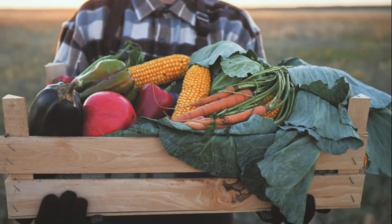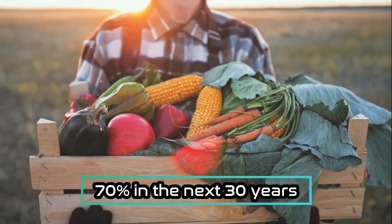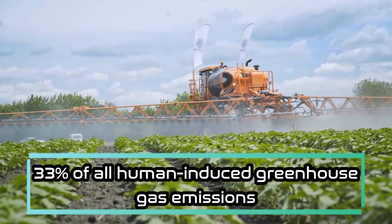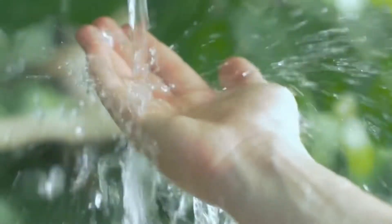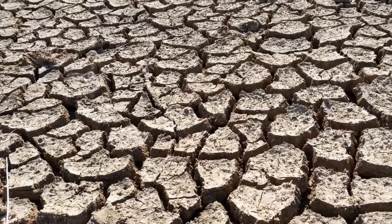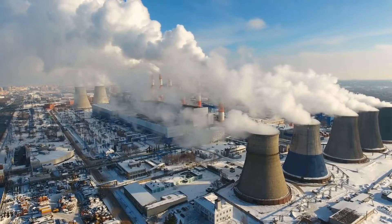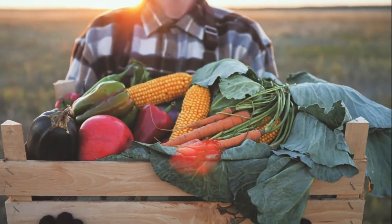By the year 2050, the population is expected to reach 9.7 billion, and to feed everyone, global food production will need to increase by up to 70% in the next 30 years. According to the World Bank, agriculture accounts for more than a third of all human-induced greenhouse gas emissions and consumes about 70% of all freshwater withdrawals. Rising temperatures and frequent droughts caused by global warming are making traditional farming methods more inefficient and unpredictable, and the farming industry has to figure out how to face these challenges.